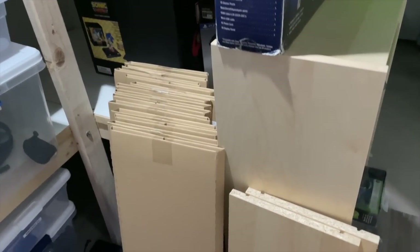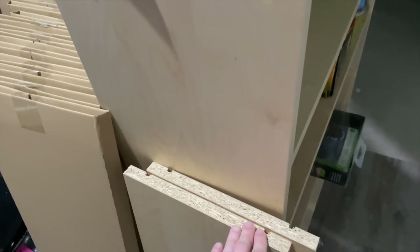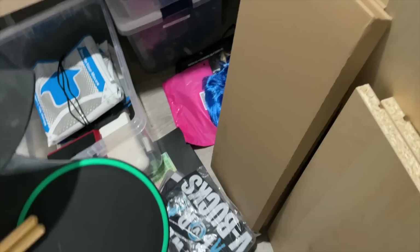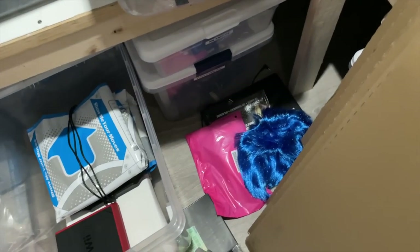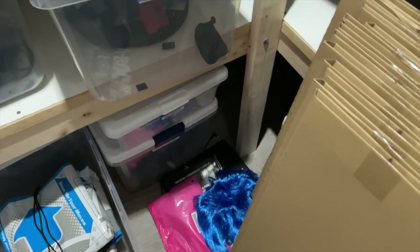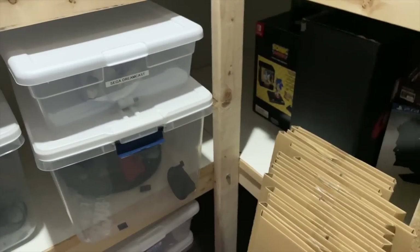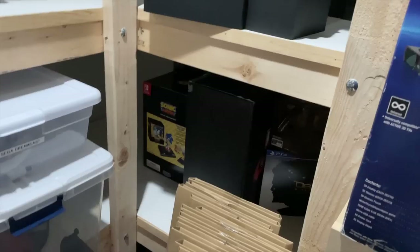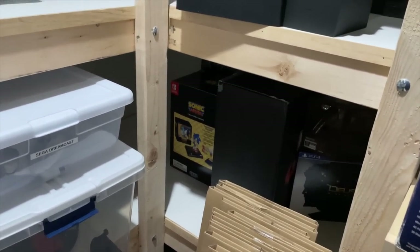Another thing I have is extra shelving — these are shelves for the Ikea bookcases that I use right here, so I kind of have these on standby if I ever need them. And then these are just extra props that I bought that I need to put somewhere else — not here. I do have an entire prop area for when I film, which I might show eventually. But for the time being, we're talking about junk.